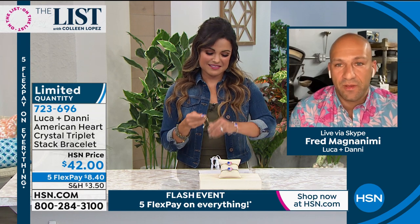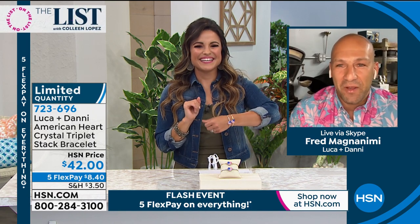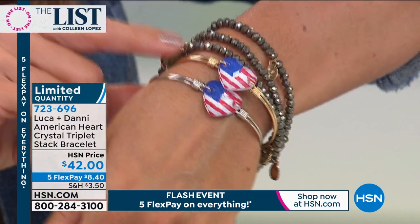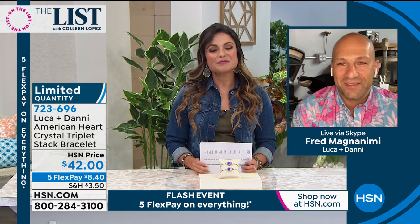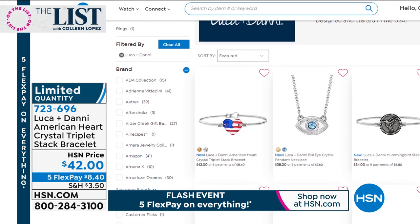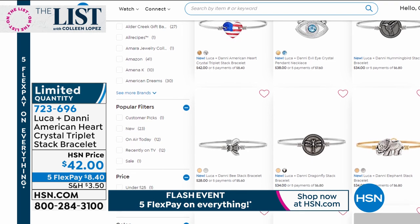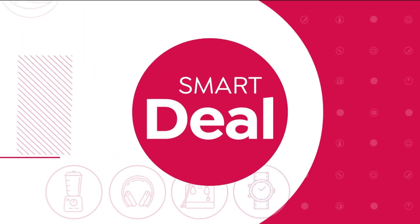You can wear it on its own or mix it with other Luca Dani pieces — I give everyone permission to mix it with other jewelry brands. Two sizes: small/medium and medium/large — getting limited, brass is more popular. Don't miss out; only a few hundred in each. Thank you, Fred — we always love the special pieces you bring us. If you're interested in the Luca and Dani brand, go to hsn.com, type in Luca Dani, and you'll see everything they have — including designs with prayers written on them and necklaces. Remember, everything is on five flex right now until midnight.